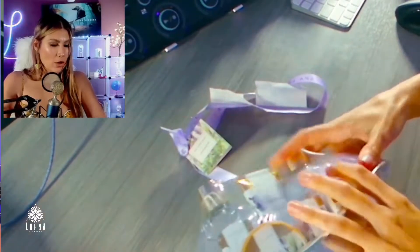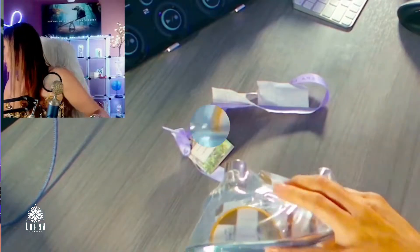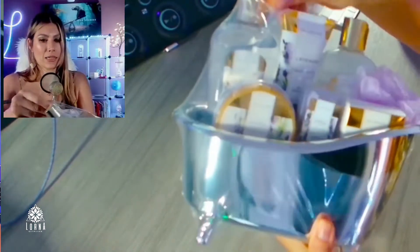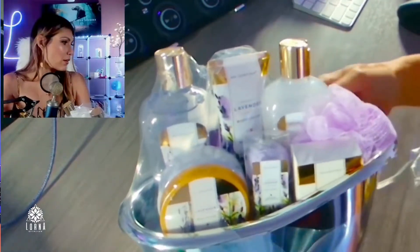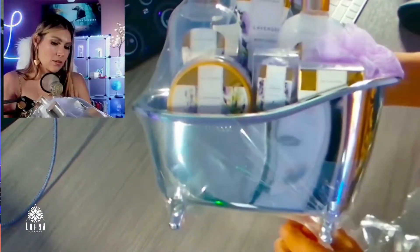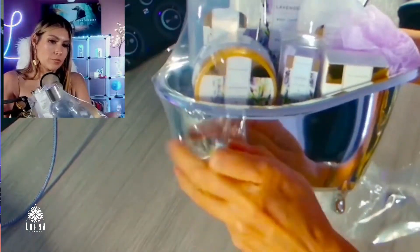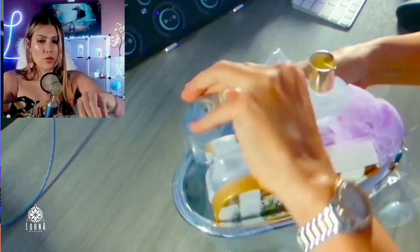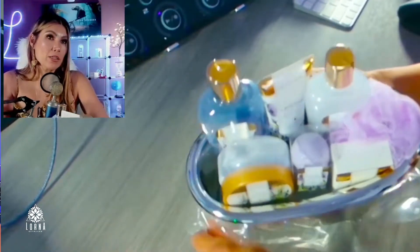Removing the lace, and now I'll be removing the plastic. It comes with a transparent wrapping.